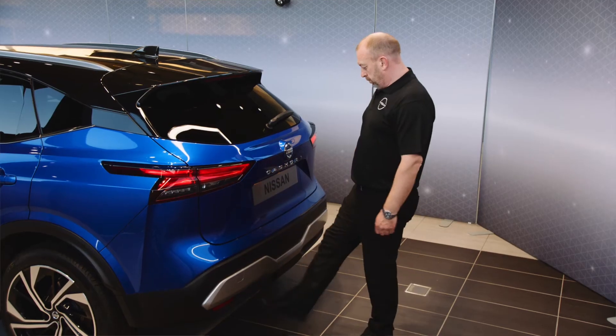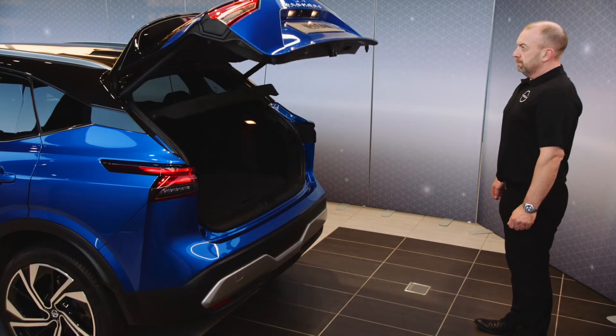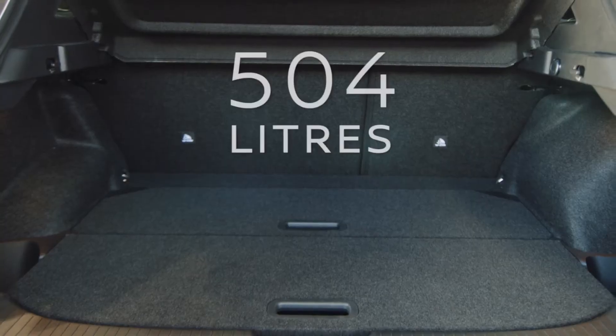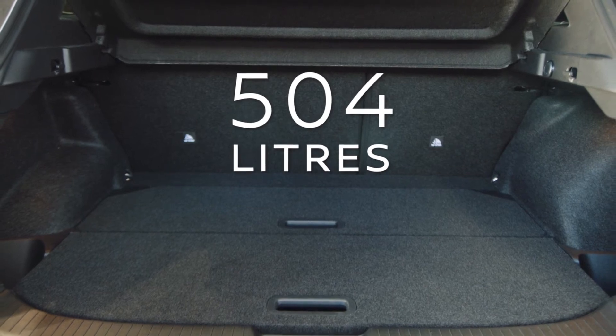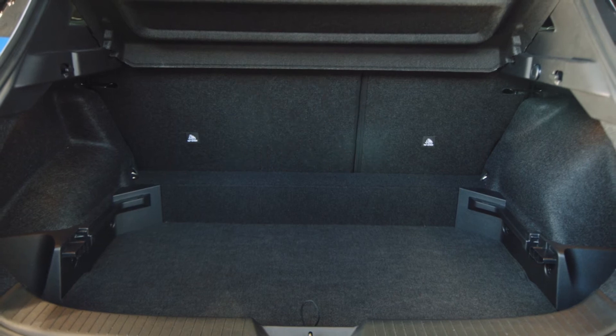This is a very popular family car, and it's been designed with convenience in mind, which includes hands-free boot opening. Inside, the load capacity is 504 litres — a whopping 74 litres more than the second generation.